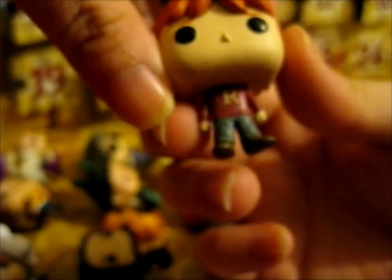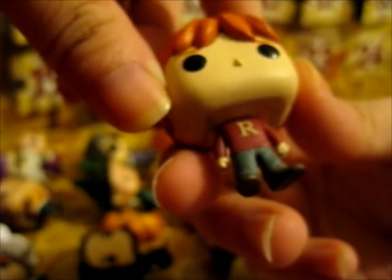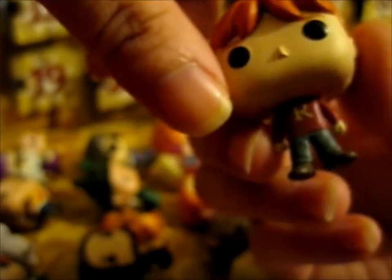Next, Door 21. We have Ronald Weasley with his maroon jumper.